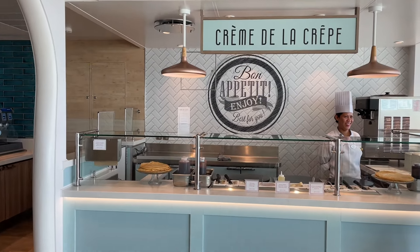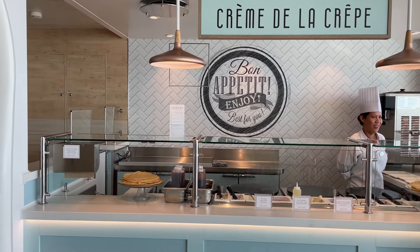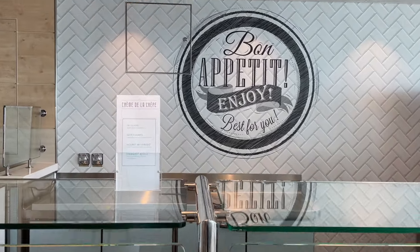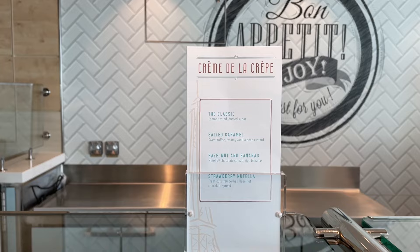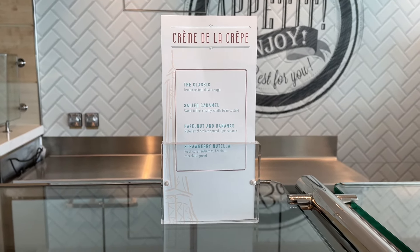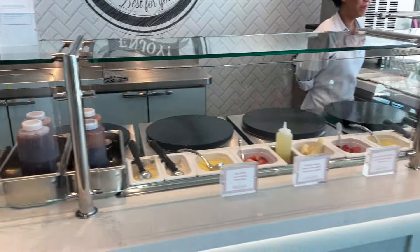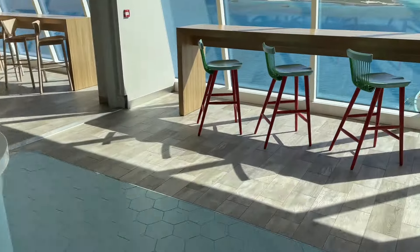Starting off we have Creme de la Crepe — this is where you get your savory and sweet crepes. Bon appétit. Right here are the options: the classic salted caramel, hazelnut and bananas, and strawberry Nutella. I'm definitely going to try this out. I know my family is going to love this place as well. It's really beautiful.